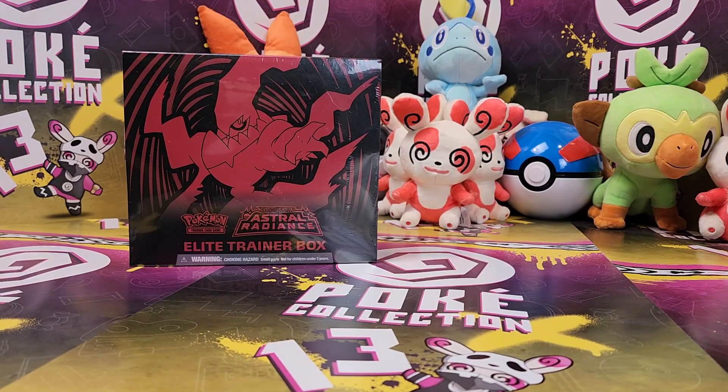Hey guys, welcome back to PokéCollection. I'm back with the amazing Astral Radiance Elite Trainer Box, which has to be hands down my favourite Elite Trainer Box of all time, ever since Plasma Storm was released so many years ago. Alongside Lost Origin, I think those two are pretty much my favourites, just because I love the black and red combination. With Lost Origin you've got the gold aspect of it, but Astral Radiance — when I saw it, I thought wow. And including the Pokémon Center version of it, super amazing.